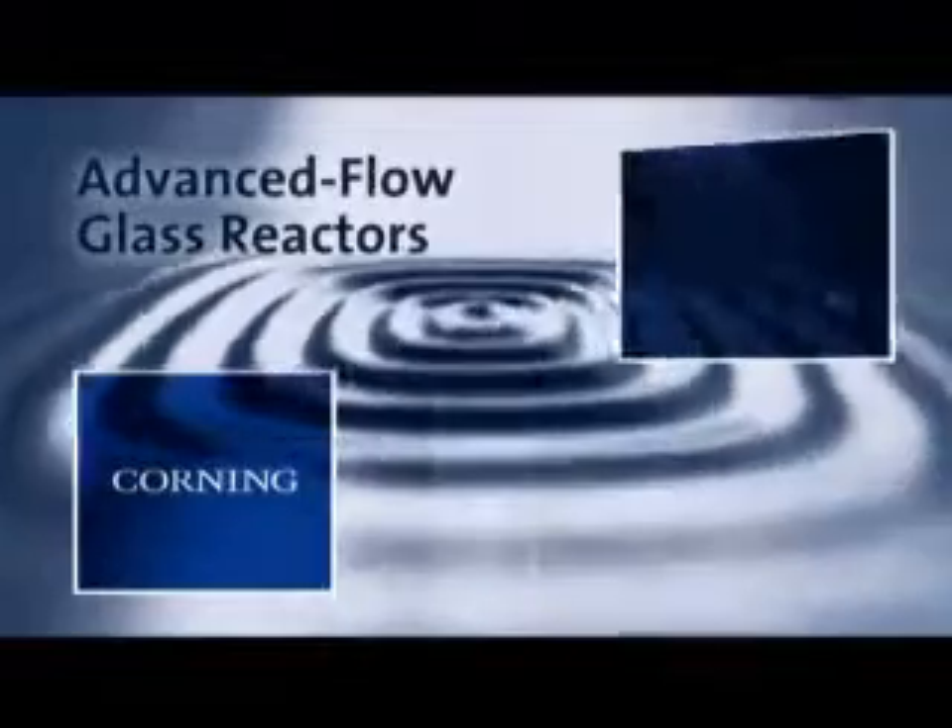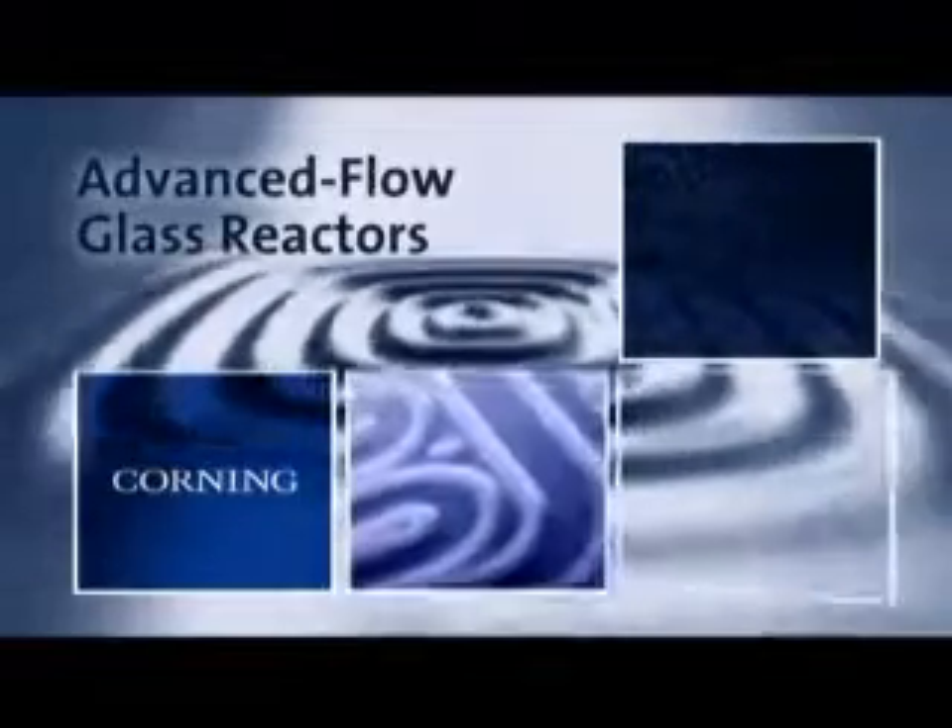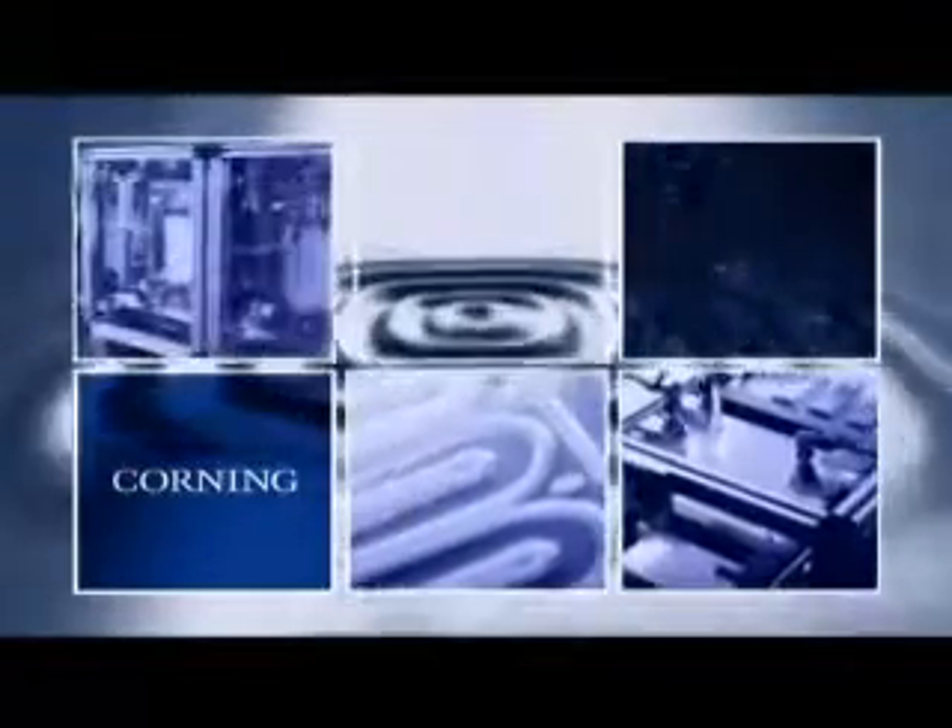Corning's advanced flow glass reactors eliminate these tough challenges and more. Our high-throughput reactors provide the reliability, scalability, and customization required to produce higher chemical processing yields at lower costs.